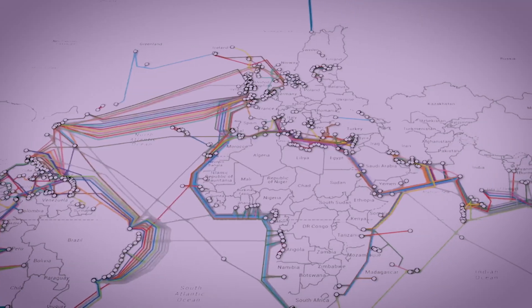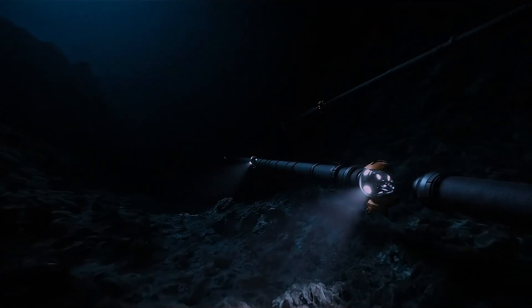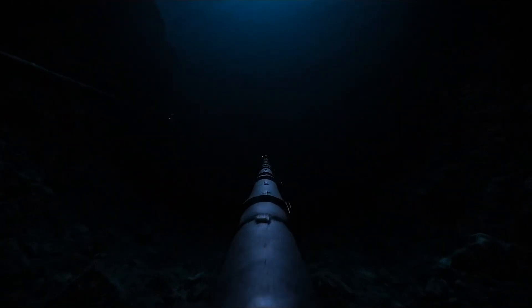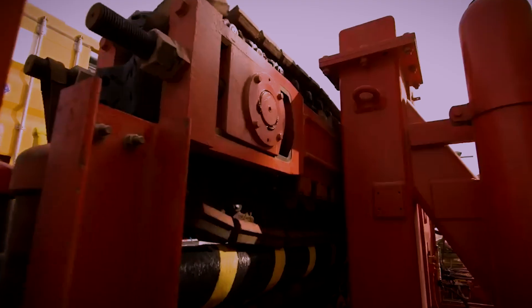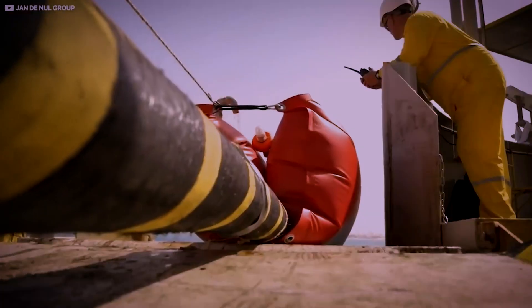But how did we manage to wire an entire planet, laying these vital arteries across vast, crushing deep-sea trenches? And what happens when one of them breaks? The answers involve giant, specialized ships, deep-sea robots, and a level of precision that's hard to comprehend.